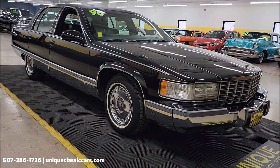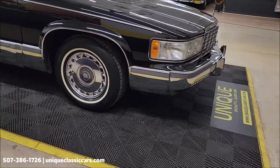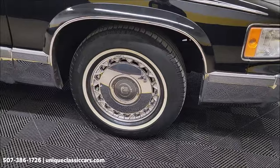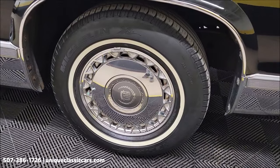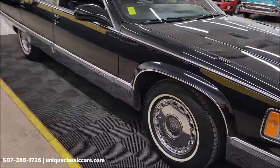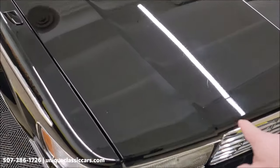Take your time looking at the still pictures at UniqueClassicCars.com — click the link in the description if you're watching on YouTube and it'll take you right to our website. Check out all the pics. You can also call us at 507-386-1726. Michelin whitewall radials and the correct chrome wheels for this car.